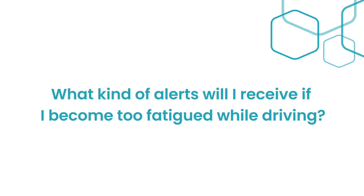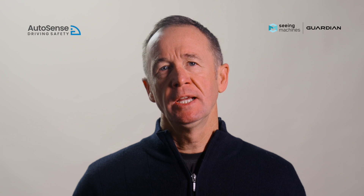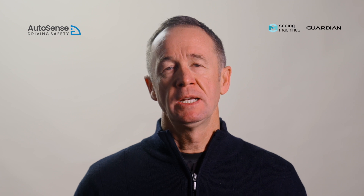What kind of alerts will I receive if I become too fatigued while driving? If you reach a critical level of tiredness, Guardian will intervene with audio, visual, and haptic alerts to wake you up and prompt immediate action. Like anything new, it takes a little time to adjust. This feature is designed to keep you safe at work so you can get home safely to your loved ones. Give it a go, and if you have any questions, please talk to your manager.